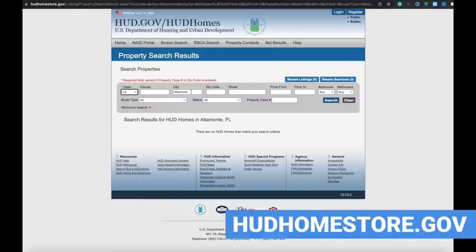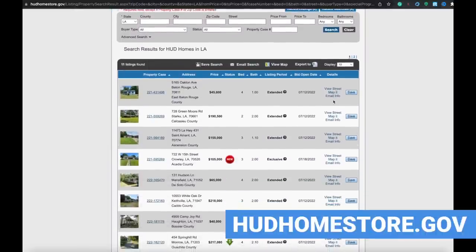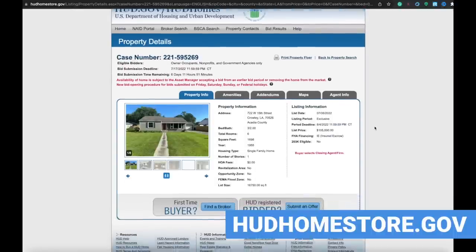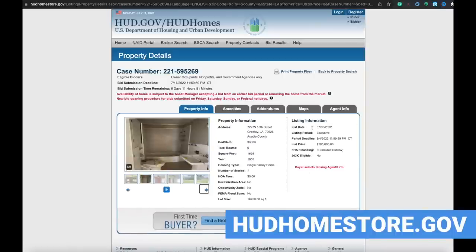My most favorite way to find an affordable home where you don't have to fight investors — and I've said it several times in previous videos — is to go to hudhomestore.gov. On that specific website, it will show you all the foreclosed properties in your area. The best thing about hudhomestore.gov is they allow single-family owner occupants to put in the first bids and will hold off investors.